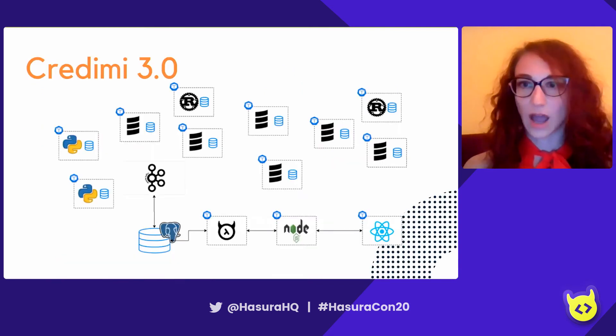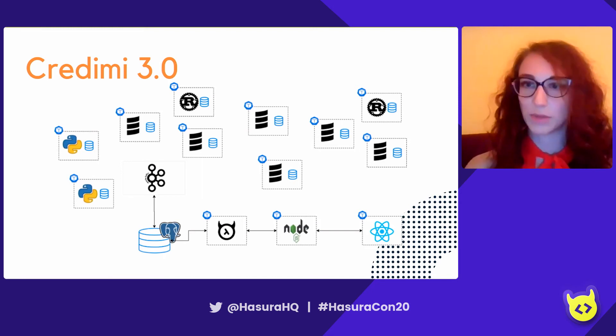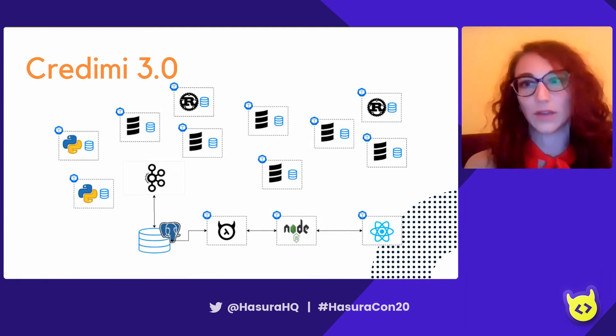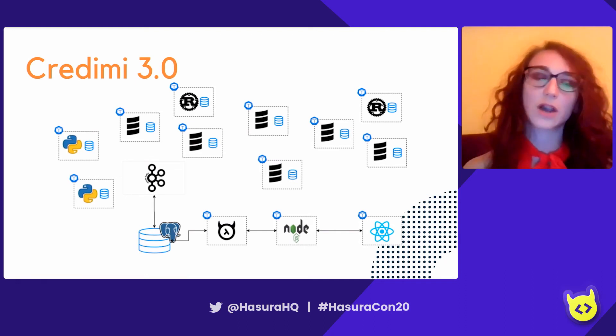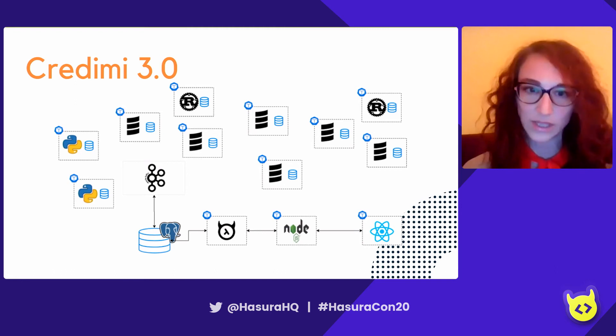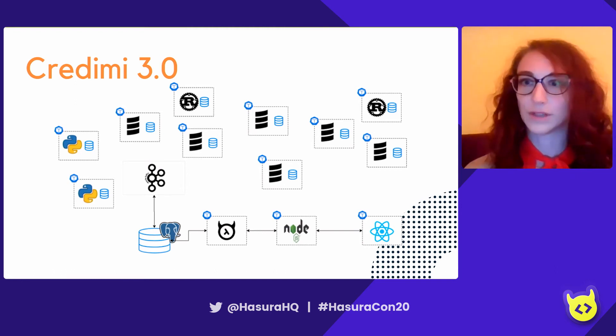This is more or less how Credimi works at the moment. We still have some REST APIs here and there, but more or less all the microservices are communicating with Kafka — they publish events. Those events are then materialized on our read-side database, which is exposed through Hasura to our frontend.